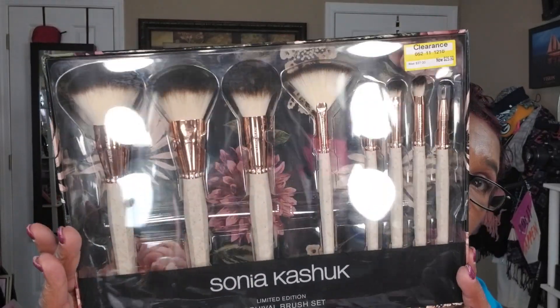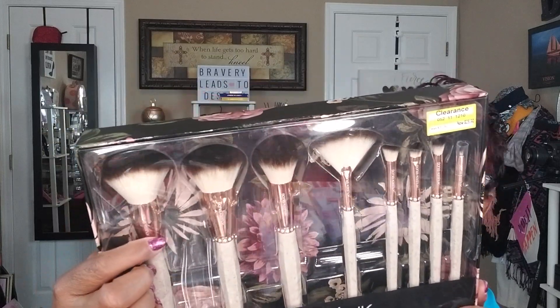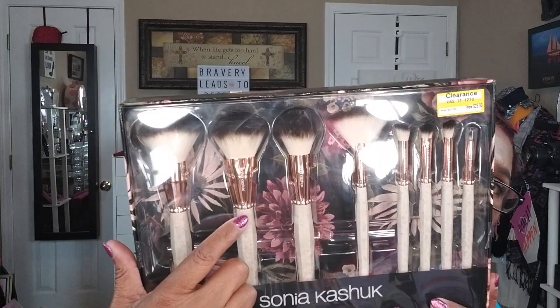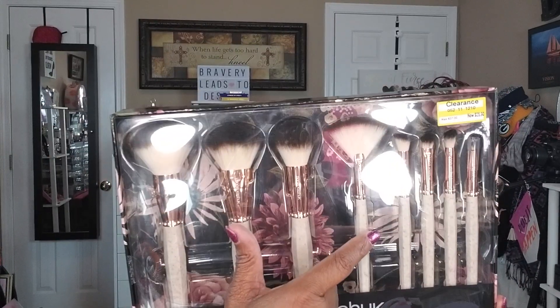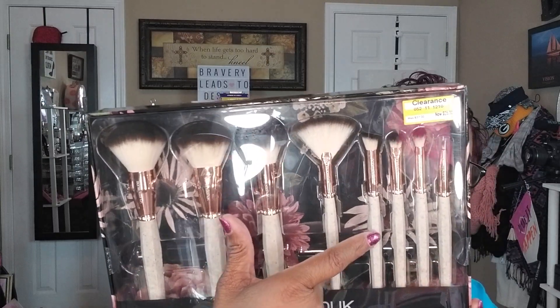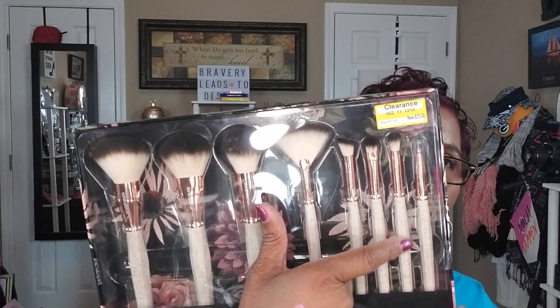I also got the Limited Edition Archival Brush Set, down from $37 to $25.90. You get a large powder brush, large blush brush, highlighting brush, fan brush, angled shadow brush, medium flat shadow brush, medium crease brush, and a pointed eye brush — a full set.